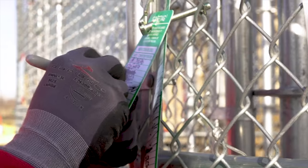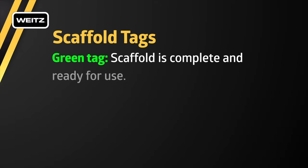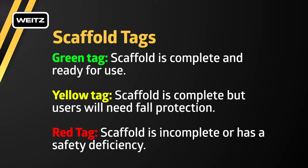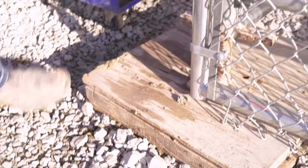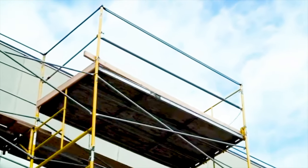The tag must be signed by the competent person and installed at or near the entranceway. A green tag indicates the scaffold is complete and ready for use. A yellow tag indicates the scaffold is complete but users will need to use fall protection. A red tag is used on a scaffold that is incomplete or has a safety deficiency. All scaffold bases shall be in accordance with OSHA standards. Scaffolds should be fully cross-braced below the working levels.